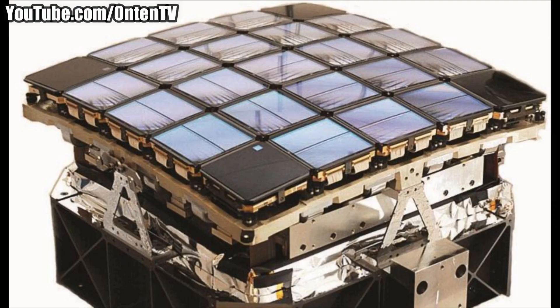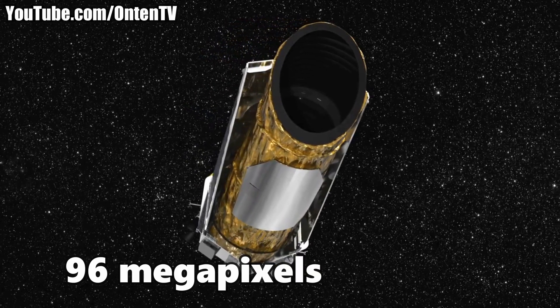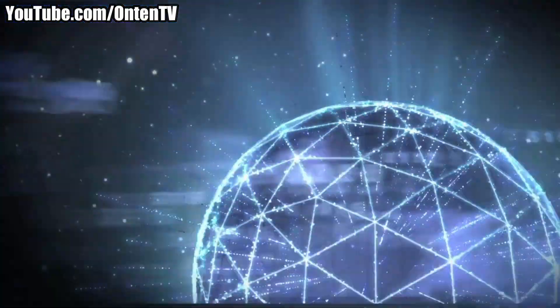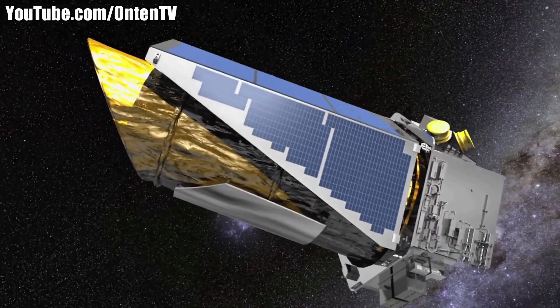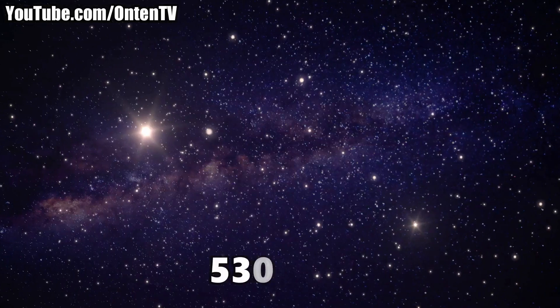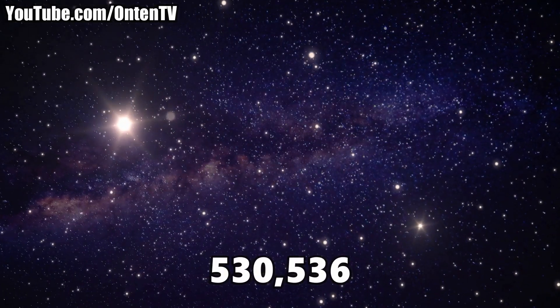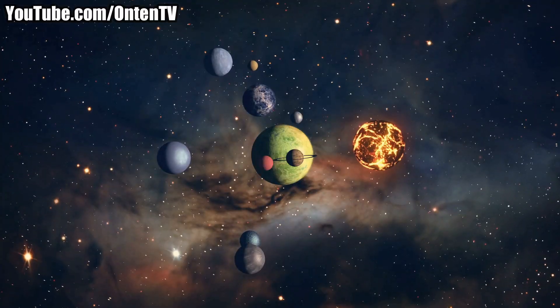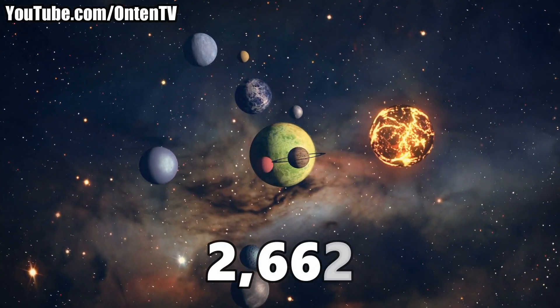For its time, the camera in this telescope was incredible. It had 96 megapixels. In its lifetime, it looked at 530,536 stars and found around 2,662 planets orbiting those stars.